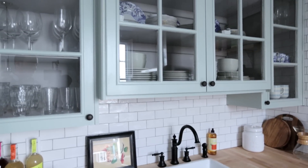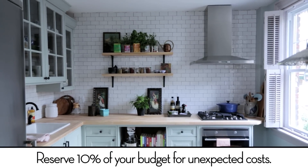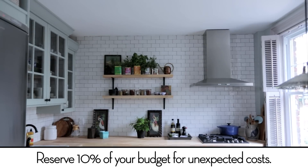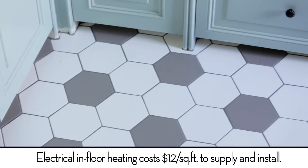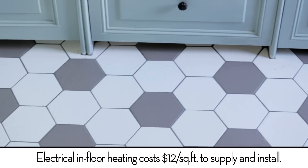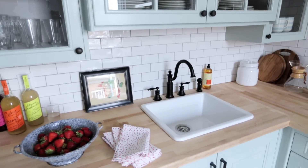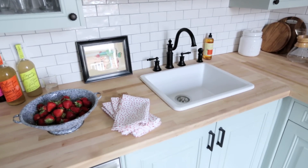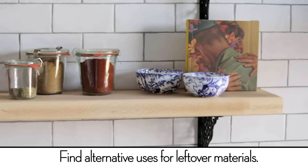Some unforeseen costs: we ended up having a leak upstairs from our deck that trickled down to the ceiling, so we had to repair the ceiling. We also decided to invest in heated floors — it's a really great feature and it actually heats our kitchen. One way we saved money was using an IKEA butcher block countertop, and we had a little left over so we ended up making a shelf with the leftover countertop.